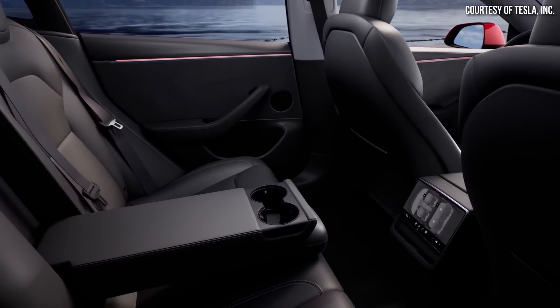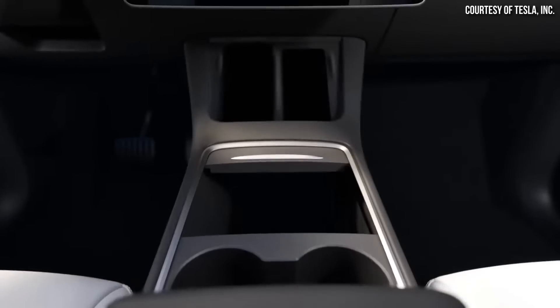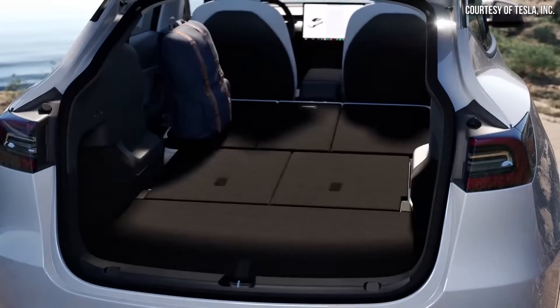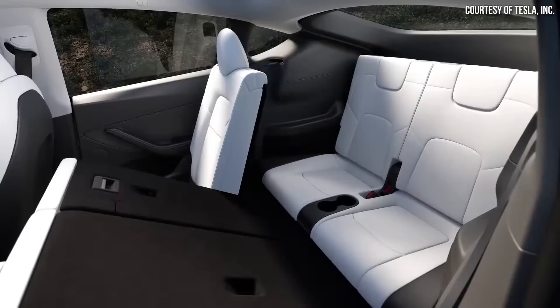Thankfully, it does appear like a new Model Y version should be released early next year, and not only will it have a refreshed exterior design, but like the Model 3, it should have a refreshed interior design as well with many new features. Now, before I dive into the new report, I just want to quickly go over some leaks and some sightings of the newly refreshed Model Y under wraps.